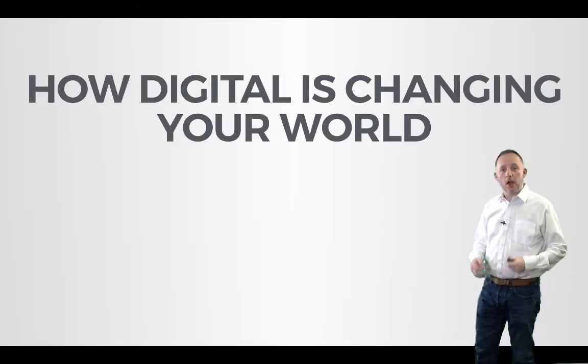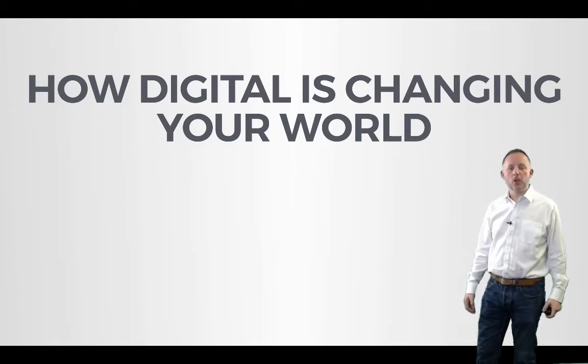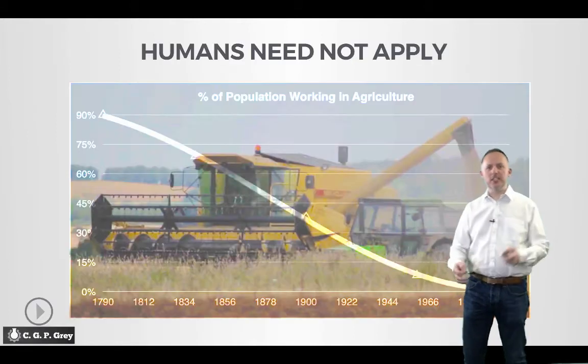Welcome back. How is digital changing your world? You may say, well, let me show some statistics on this.